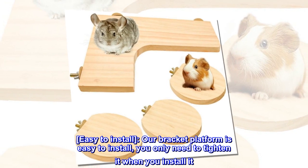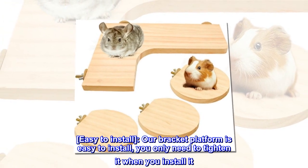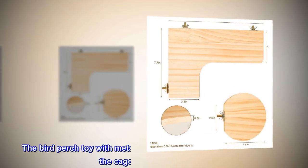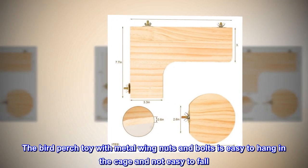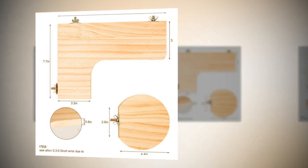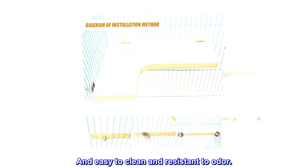Easy to install. Our bracket platform is easy to install. You only need to tighten it when you install it. The bird perch toy with metal wing nuts and bolts is easy to hang in the cage and not easy to fall. And easy to clean and resistant to odor.